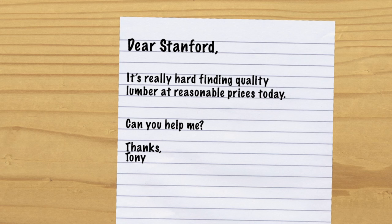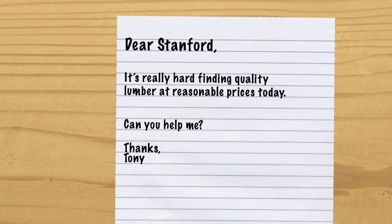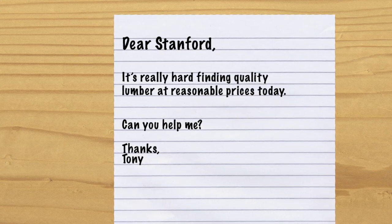Dear Stanford, it's really hard finding quality lumber at reasonable prices today. Can you help me? Thanks, Tony.